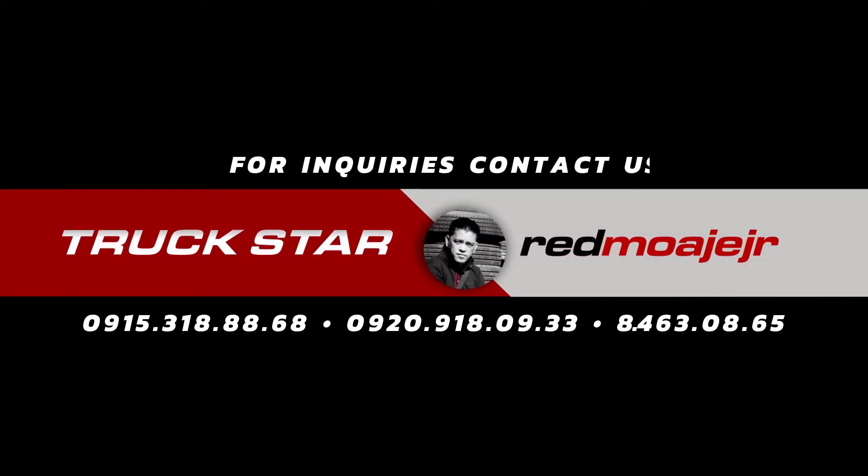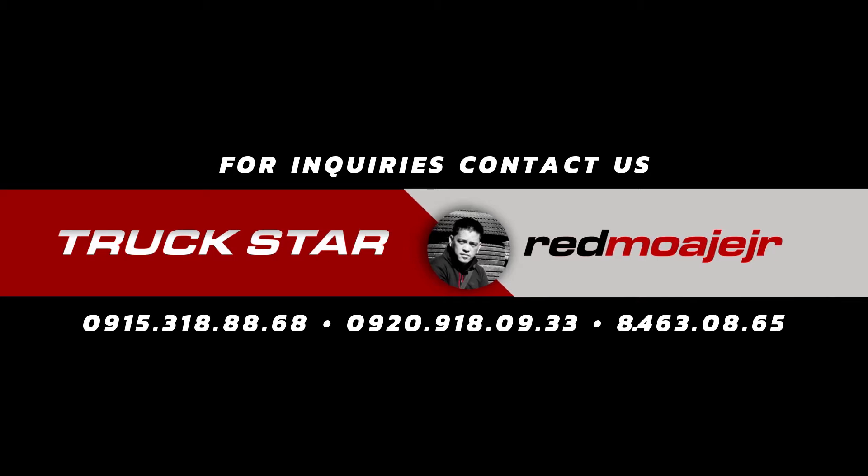For unit availability, questions, and concerns, kindly contact Brett Mohe Jr. on the numbers flashing on the screen or check the description box for more details.